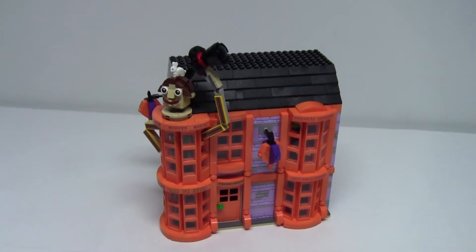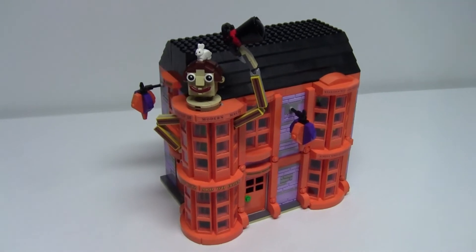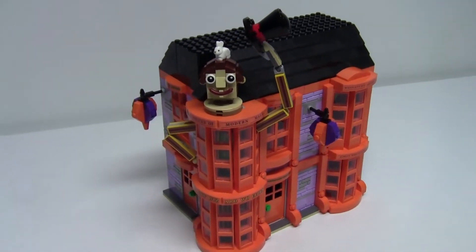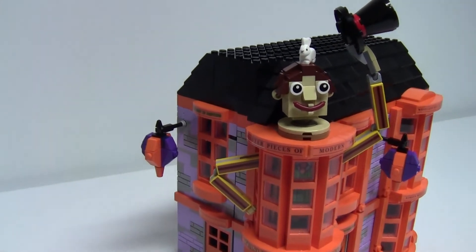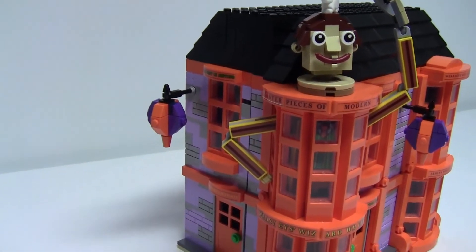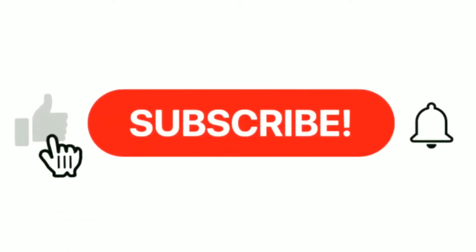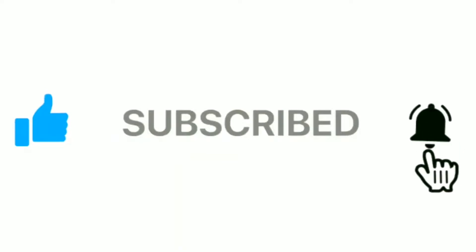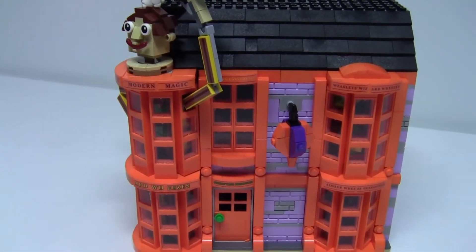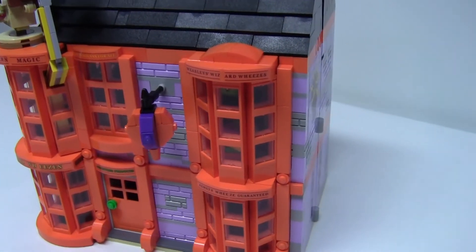Hey LEGO fans, and welcome back to MB Bricks! This video is episode 14 of my new series, Building Diagon Alley, where I'll be building all the different shops associated with Diagon Alley and putting them together for a final large mock display. If you like this build series, be sure to let me know by leaving a like and a comment below, and make sure you subscribe if you haven't already and hit the bell icon to see all upcoming episodes as they are posted. Today we are looking at my build of Weasley's Wizard Wheezes, so let's dive right in!